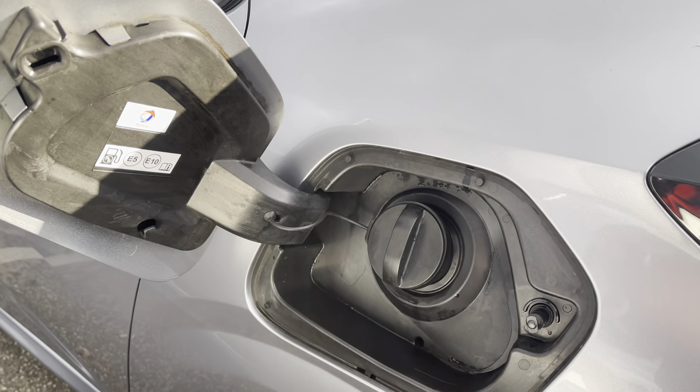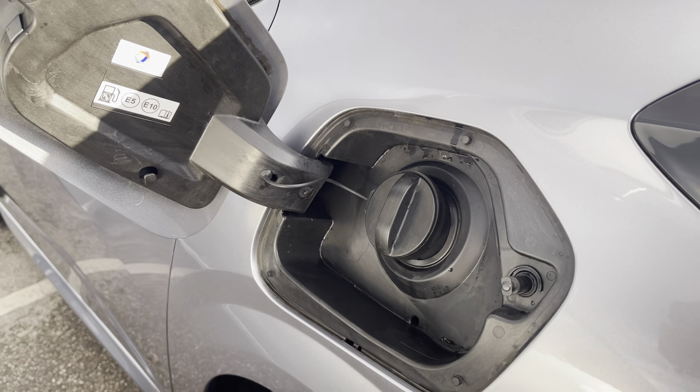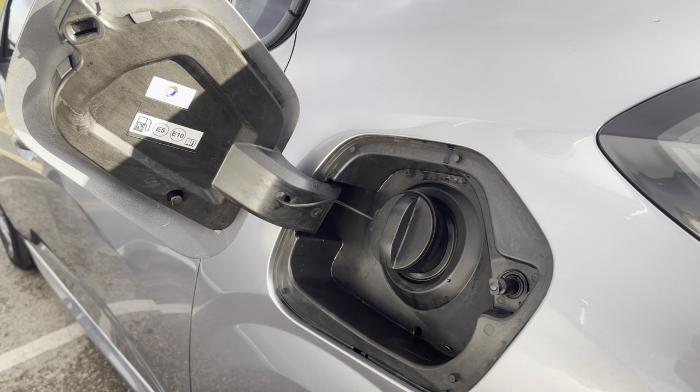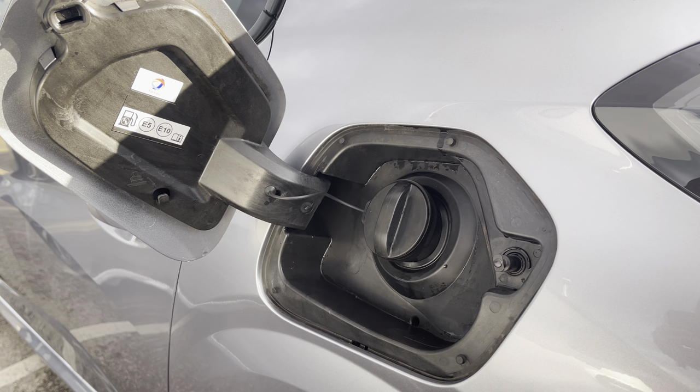The 1.2 litre petrol engine has 100 brake horsepower, allowing it to reach 0-60 in just 9.9 seconds. You will also have the ability to achieve up to 53 miles per gallon in this vehicle, which will be extremely cost effective.